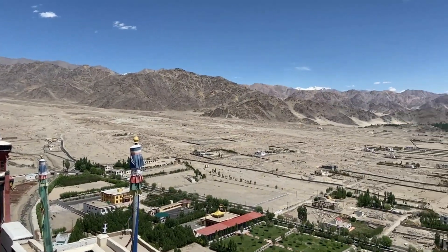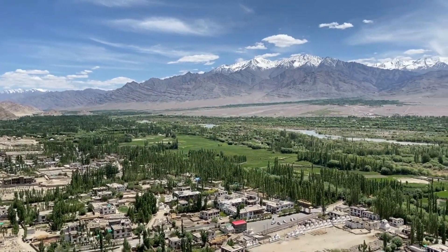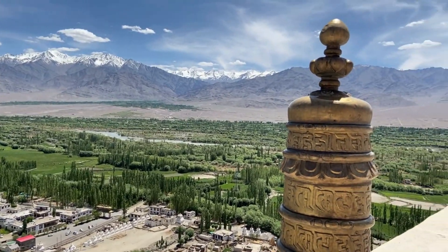This beautiful monastery is located on top of a hill in Thikse, approximately 19 kilometers from Leh, at an altitude of 11,800 feet in the Indus Valley.